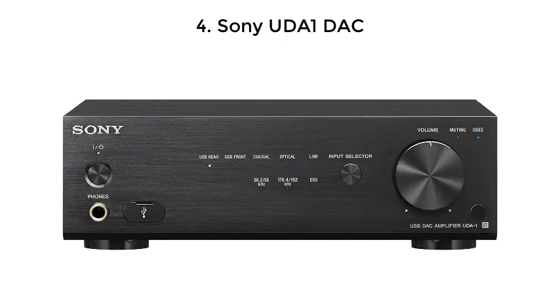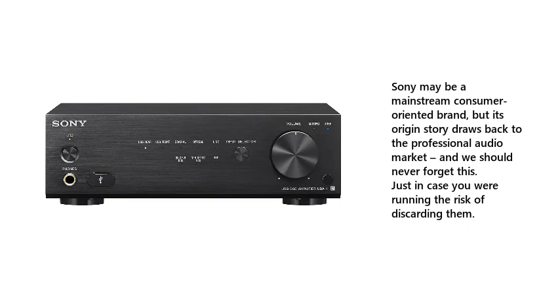4. Sony UDA1 DAC — Sony may be a mainstream consumer-oriented brand, but its origin story draws back to the professional audio market and we should never forget this, just in case you were running the risk of discarding them.